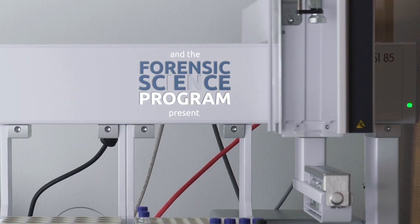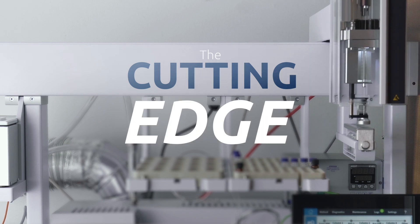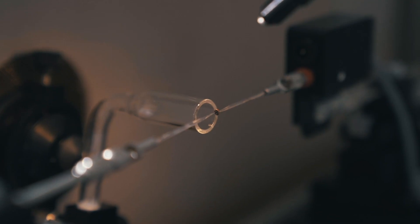Welcome to an inside look at research in the forensic sciences at Ontario Tech University. Let's check out some highlights from our undergraduate and graduate programs.